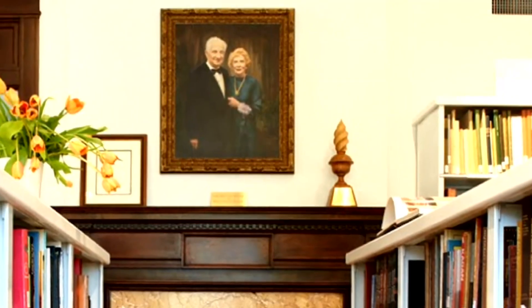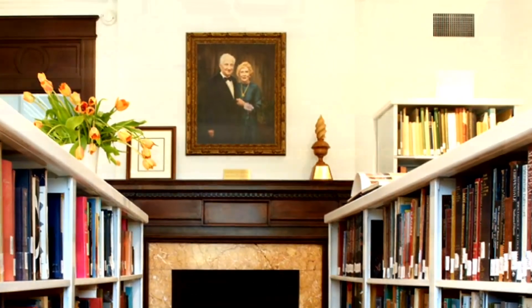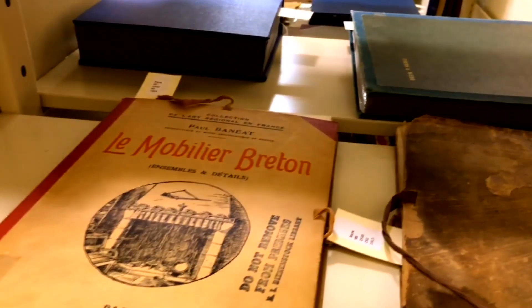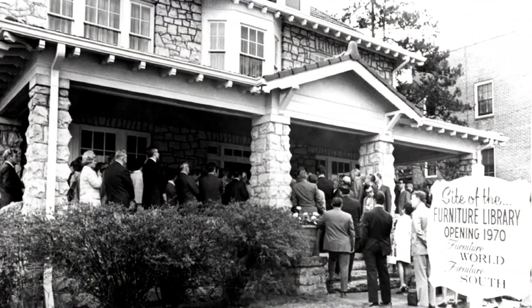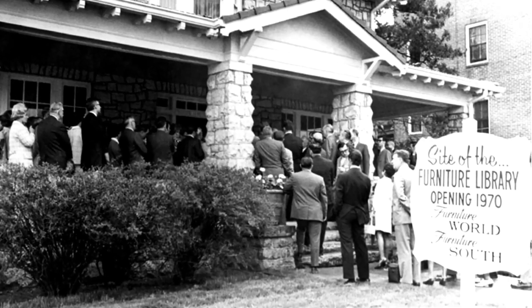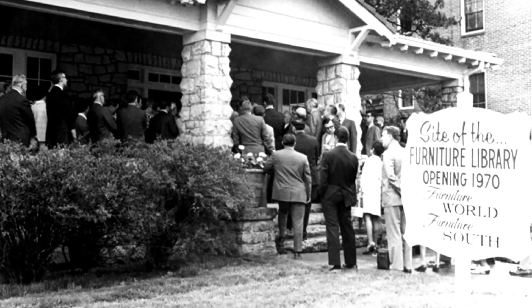The library was the vision of founders Sandy and Bernice Bean & Stock, who began collecting books about furniture and furniture design back in 1922 when the Grayson House — the current home of the library, now listed on the National Register of Historic Homes — was their family home.